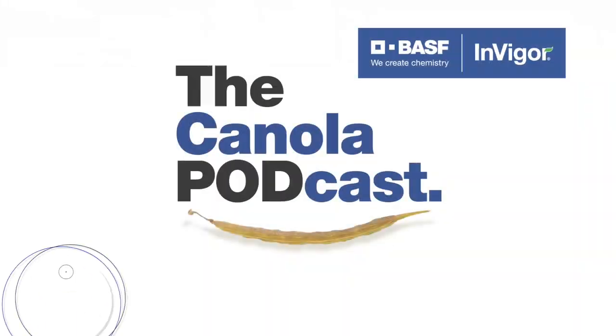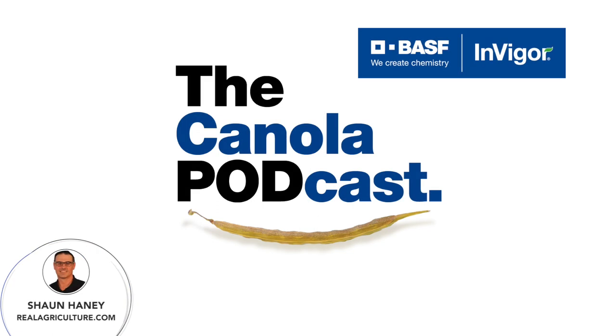The following is an extended product spotlight paid for by BSF Canada and Invigor Hybrid Canola. I'm Sean Haney, host of Real Ag Radio, Rural Radio 147 Sirius XM, as well as founder of Real Agriculture, and I'm here to welcome you to the fourth episode of the Canola Podcast sponsored by Invigor Hybrid Canola from BSF.